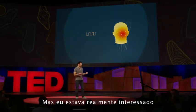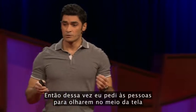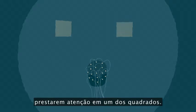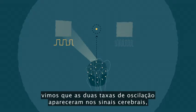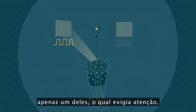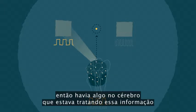What I was really interested in was to see what happens in your brain when you pay covert attention. So this time, I asked people to look in the middle of the screen, and without moving their eyes, to pay attention to either of the squares. When we did that, we saw that both flickering rates appeared in their brain signals — but interestingly, only the one being paid attention to had stronger signals. So there was something in the brain handling this information.